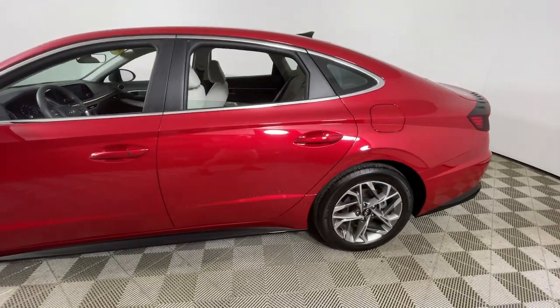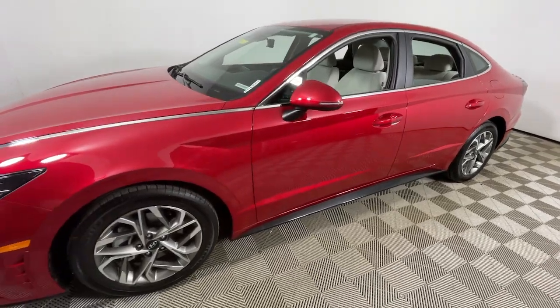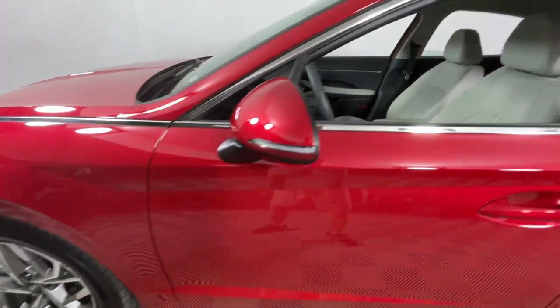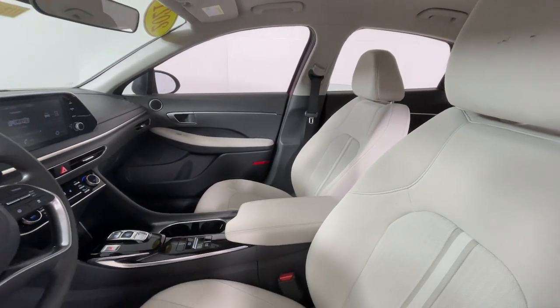Introducing the 2021 Hyundai Sonata. With less than 15,000 miles on the odometer, this vehicle provides excellent value. Here's a spacious and comfortable Hyundai Sonata, the midsize sedan that prioritizes a smooth ride, connected infotainment, and passenger safety.